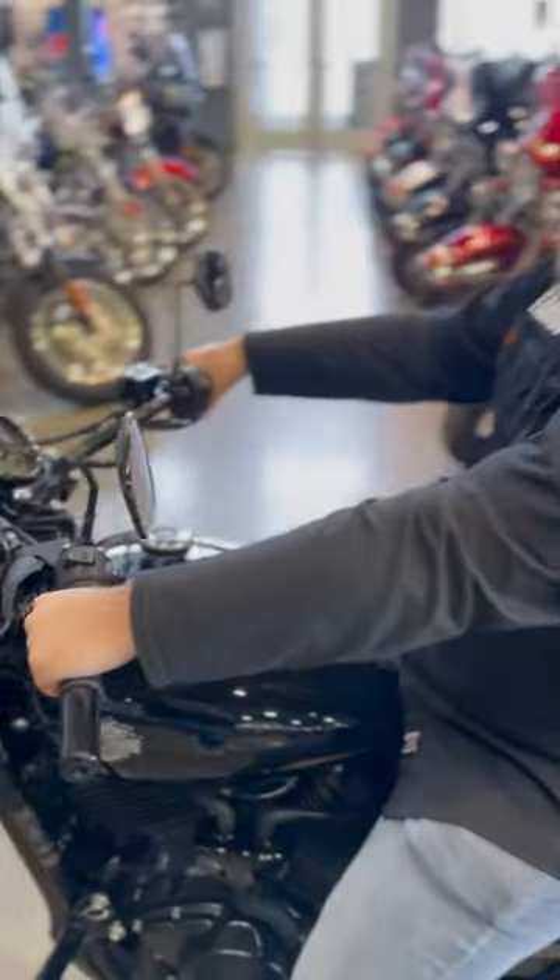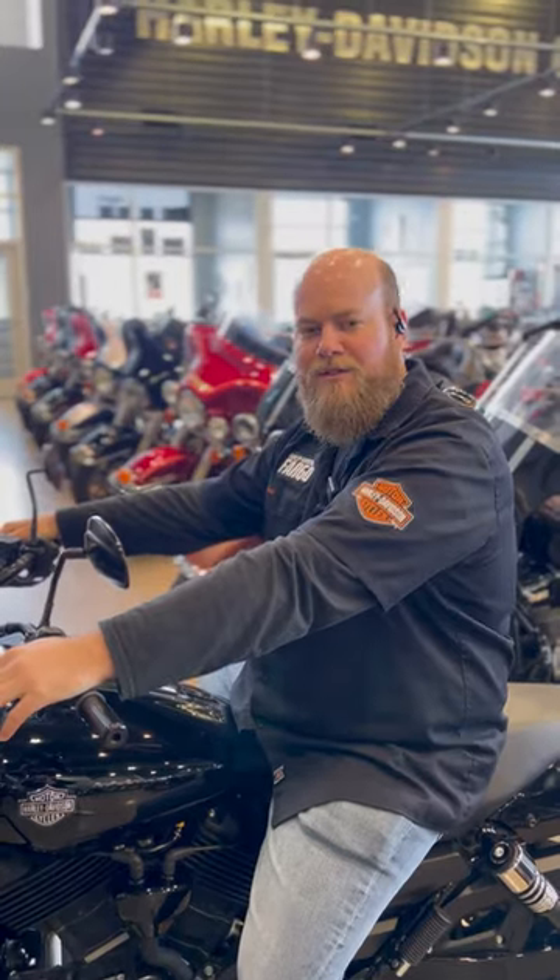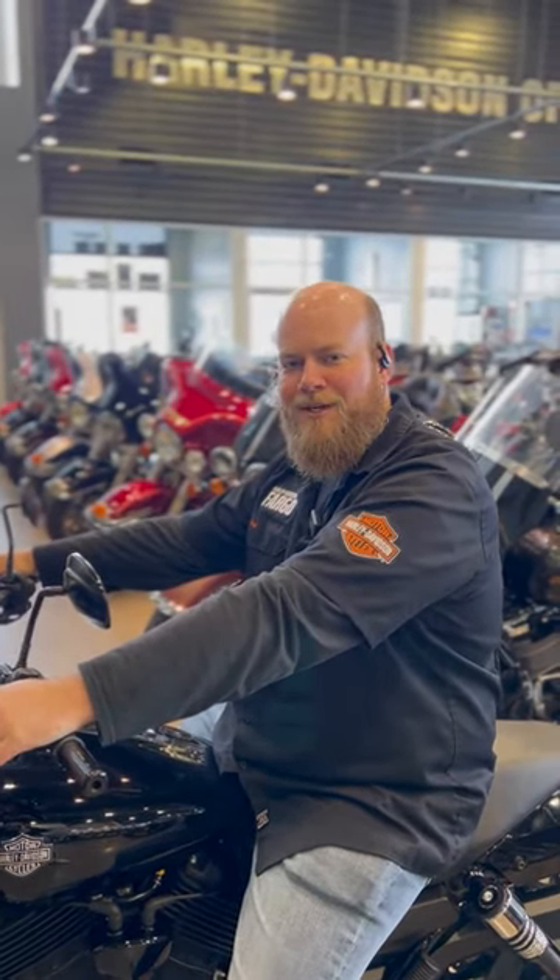If you're a shorter person, come on in and have a seat on it. If you thought that a Harley was just too big for you, you were wrong — this one will fit you. That's this week's episode of This Just In.